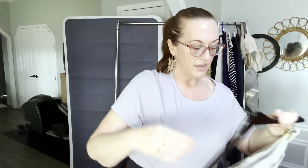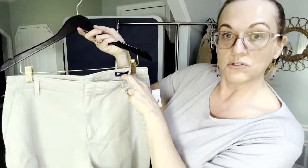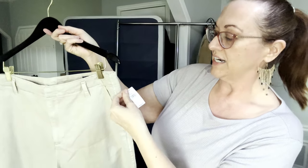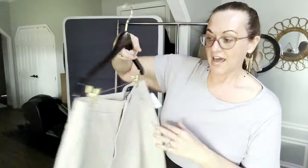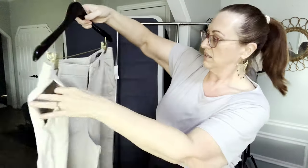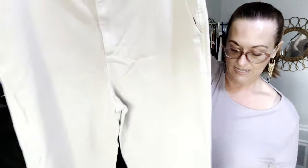Next is another pair of Gap pants, size 12, called the Loose Khaki. They retail for $79.95. They look like they have about a 30-inch inseam. The other pair I featured were size 12 tall. These have real back pockets, hip side pockets, a pleated flat front, wide leg.